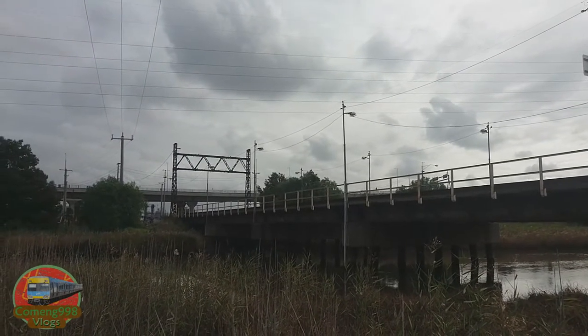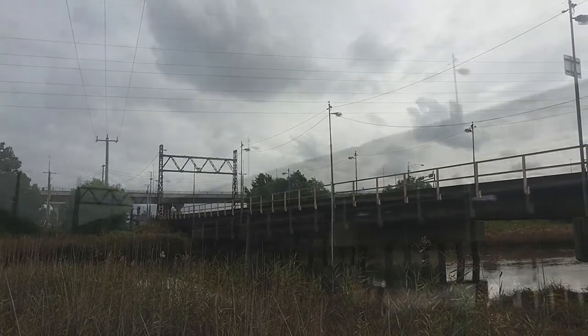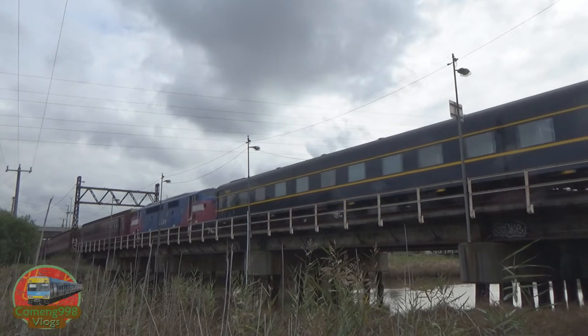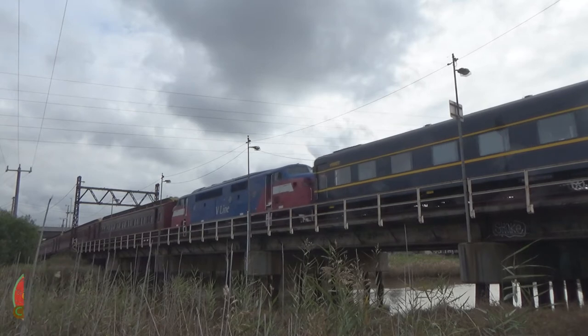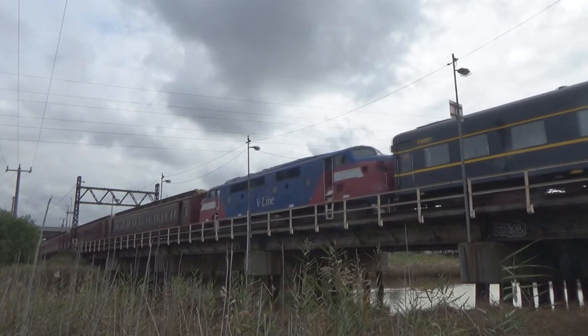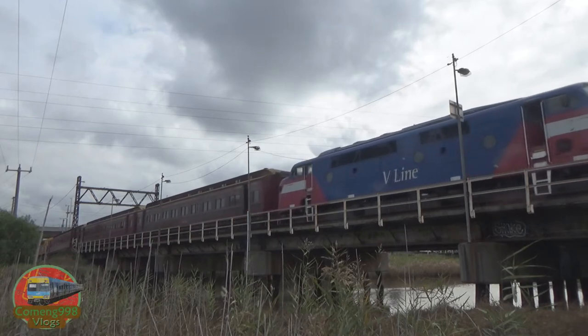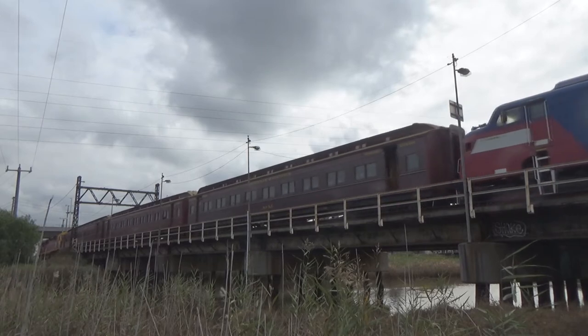And now we are at — I forgot where this is actually — this is something in the Dinan area. And finally the A-Class is coming out; it's been sandwiched between the S-cars and the wooden carriages. This is the A-60.